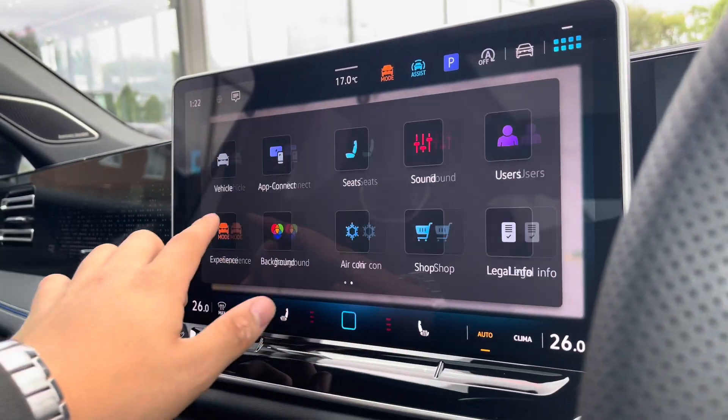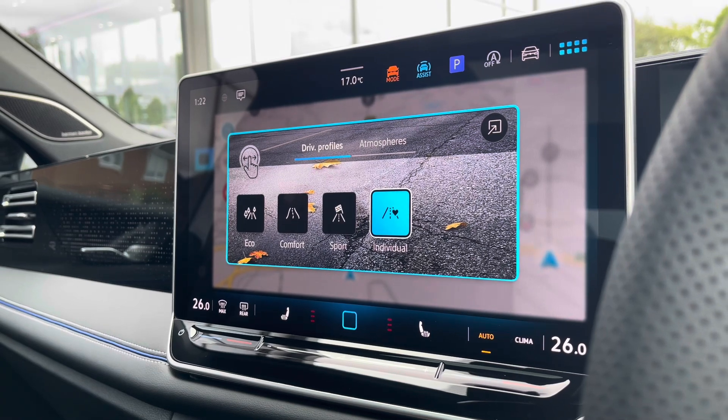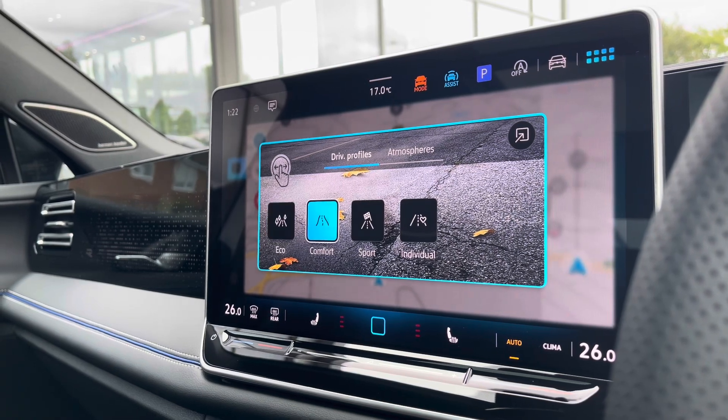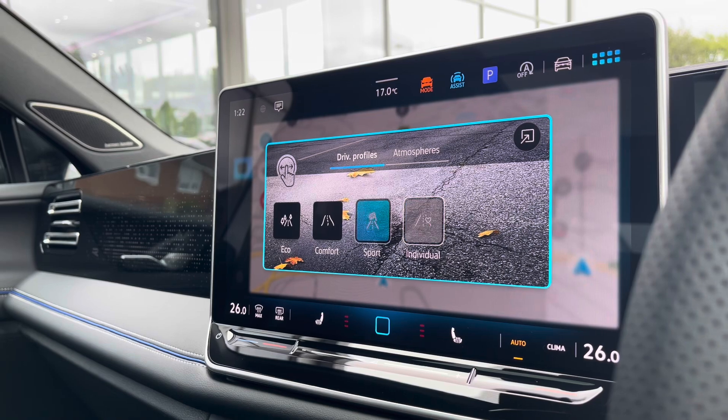The infotainment screen offers a wide array of different options to choose from, and on the new scroll wheel to the left-hand side you can access your driving mode selection. The four different driving modes offer a much more tailored experience, including eco for more fuel efficiency and sport for a more performance-based drive.